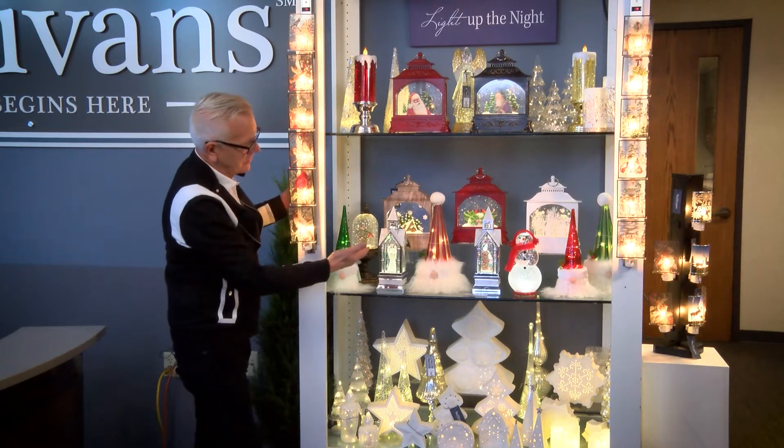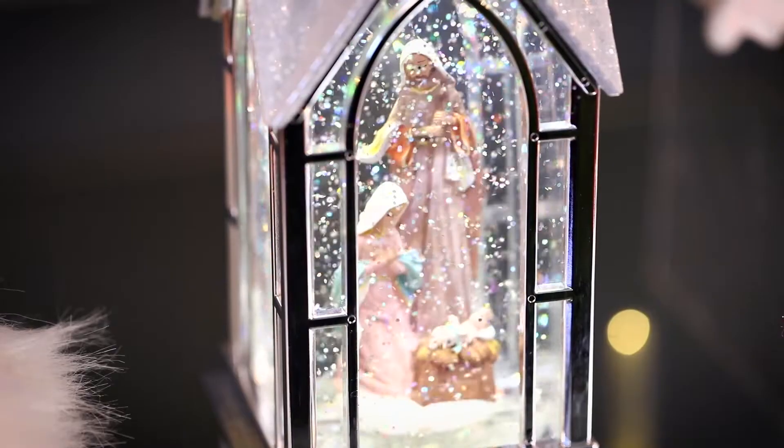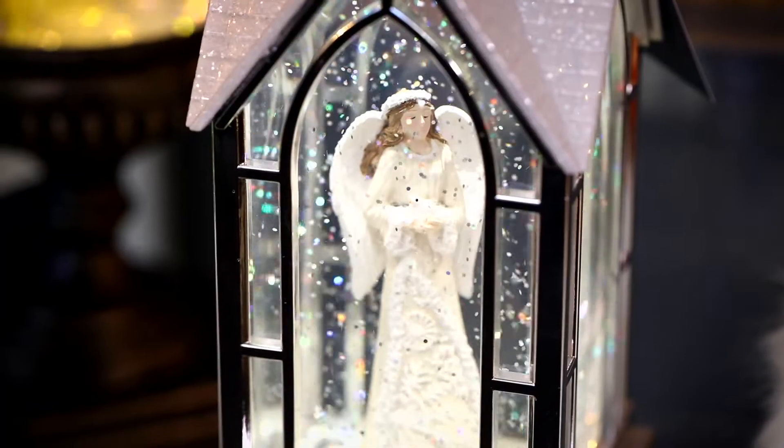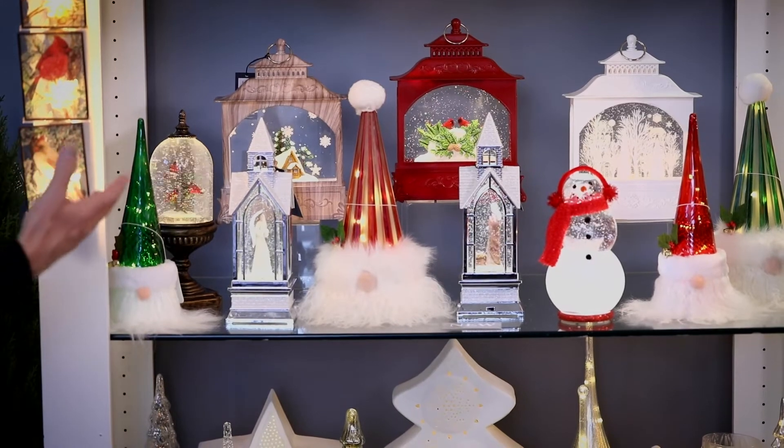Across the front here you can see the snowman that has the shimmering glitter, the rotating nativity scene, the rotating angel — all really very bright and adding lots of cheer to your holiday decorations.